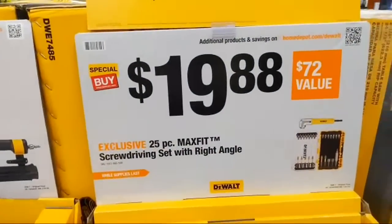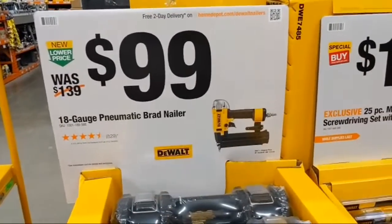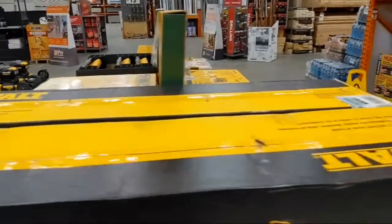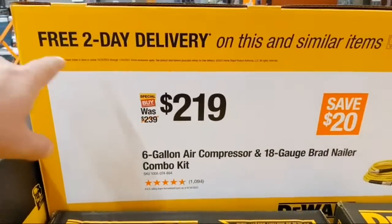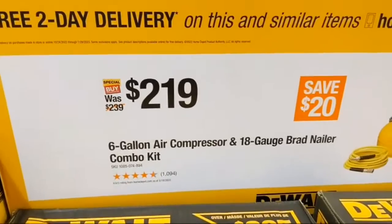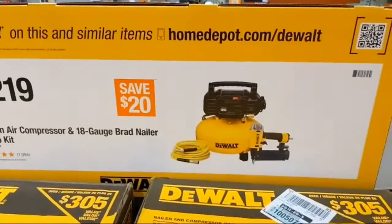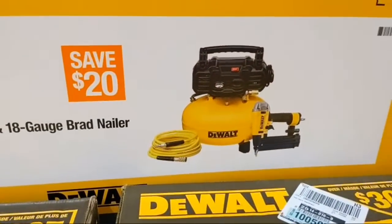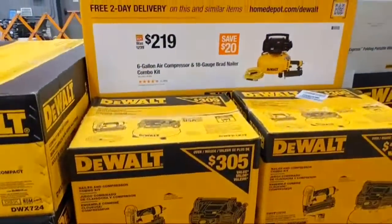DeWalt's precision point 18-gauge pneumatic brad nailer is $99 — I have it, use it, love it, it's terrific. And if you need a compressor to power it, there's a combo deal: at $219 you get a six-gallon air compressor, a hose, and that precision point brad nailer. So for $120 more than just the nailer alone you're getting the compressor and hose — trying to illustrate how to maximize your savings.